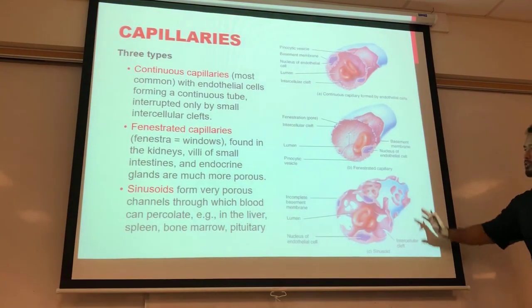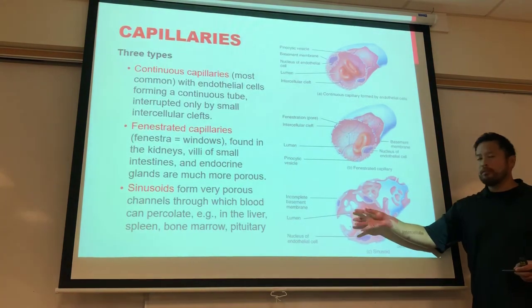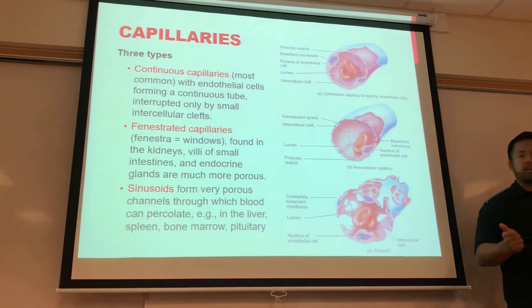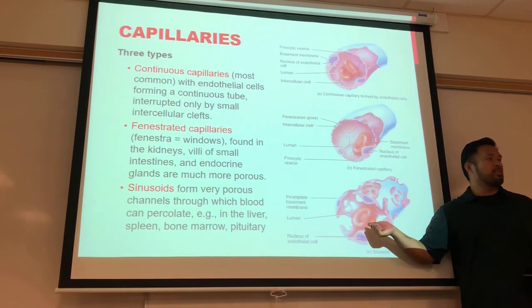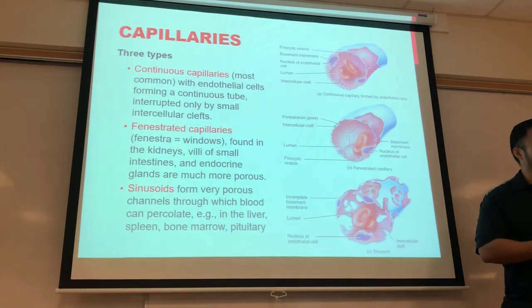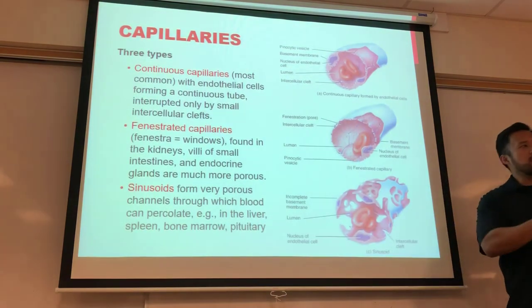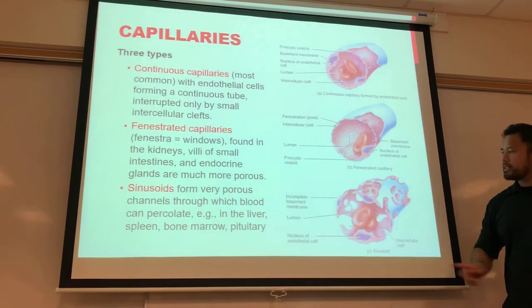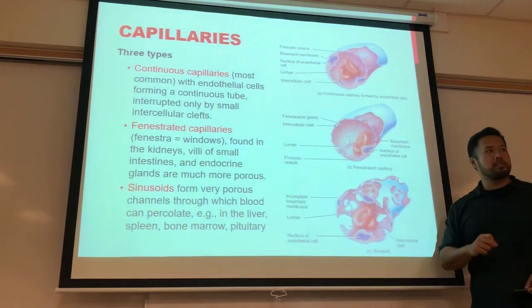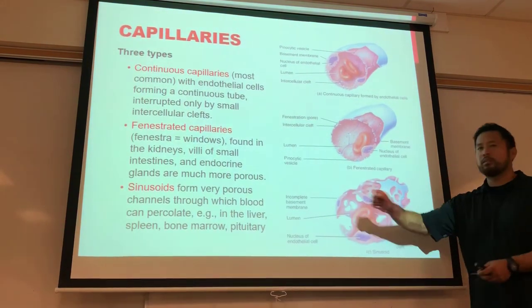Sinusoids are the Swiss cheese of capillaries — they have even bigger holes allowing formed elements to move through. Red blood cells live about 120 days; after that they die and need to be replaced. Bone marrow has sinusoid capillaries so stem cells that differentiate into red blood cells, white blood cells, or platelets can enter circulation. Sinusoids are also in the liver, where old red blood cells are turned into bilirubin.